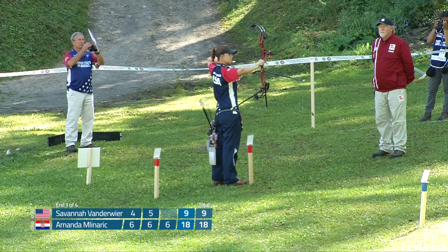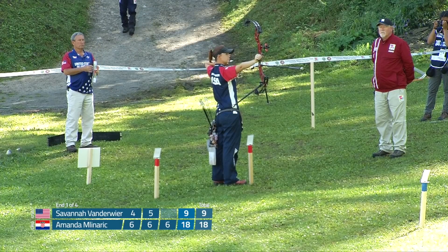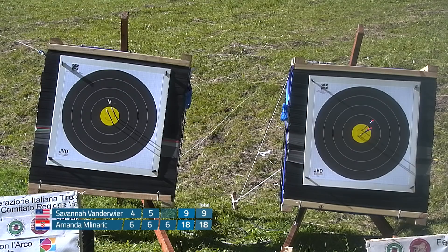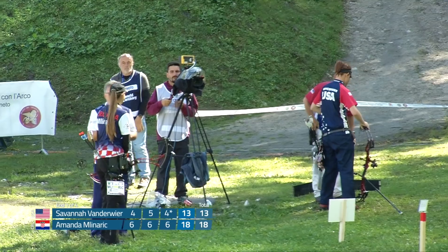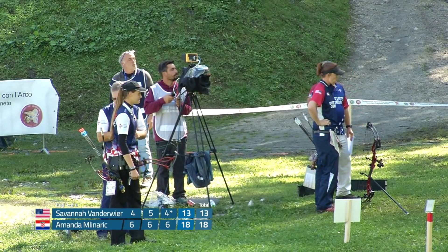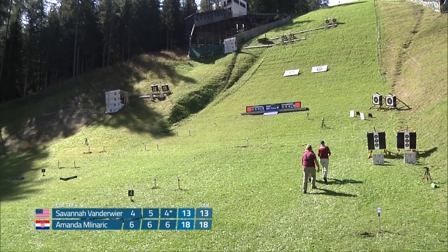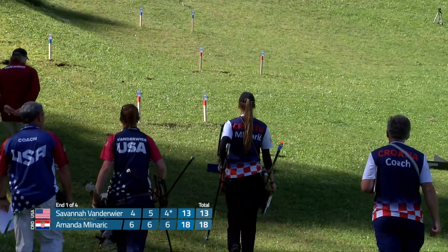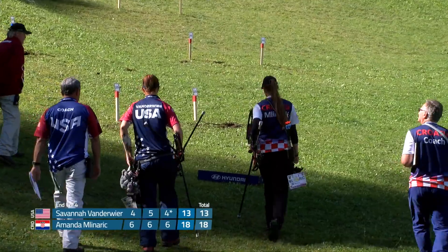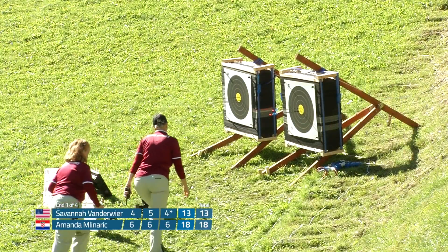Anything can happen, especially on this course. You see Savannah here just settling into her last shot. Looks like a four — just out. We got the four star, so we'll have to wait for the judges to give us the official score, but unofficially a five-point lead for Amanda from Croatia. It is challenging stepping up to these targets for the first time. Everyone goes in with a plan, but as Mike Tyson says, everyone has a plan until they get punched in the face. These targets can definitely change your game — you have to be able to change on the fly.